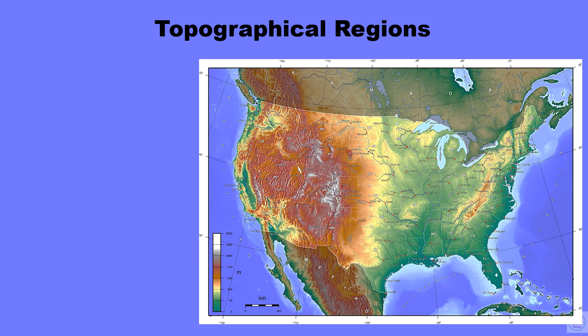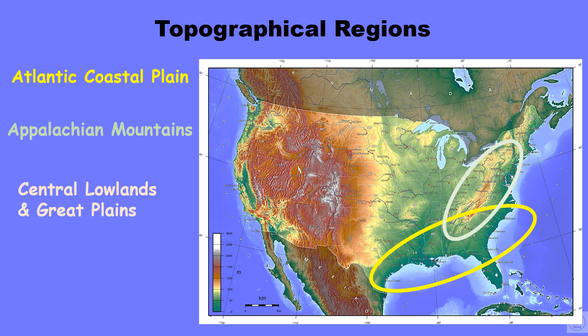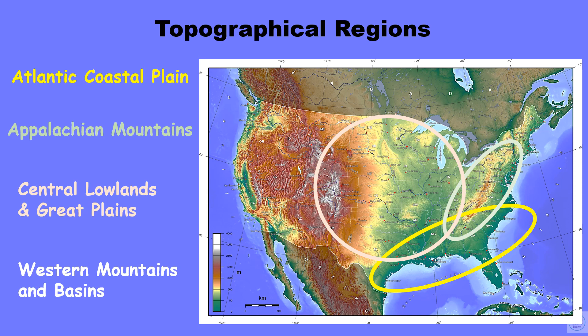The United States is so large — already noted as the third largest in the world — and we have different topographical regions. Depending on where you go in the United States, it's a whole different world. The United States is broken up into five topographical regions. Starting from the East Coast: the Atlantic Coastal Plain, then the Appalachian Mountains, also on the East. Next are the Central Lowlands and the Great Plains in the middle of the country. Then as we go out west, you have your western mountain ranges and basins. We'll briefly look at each of these five regions.